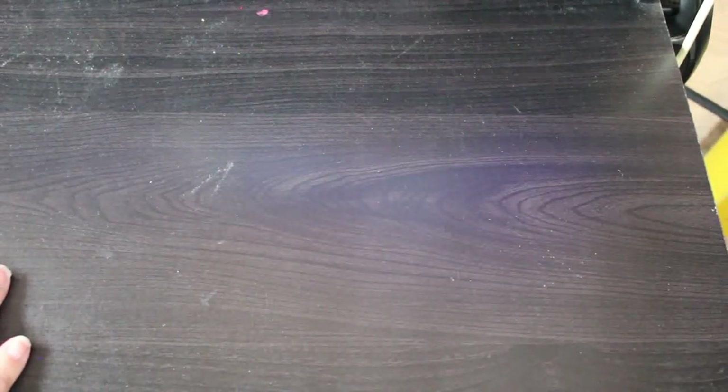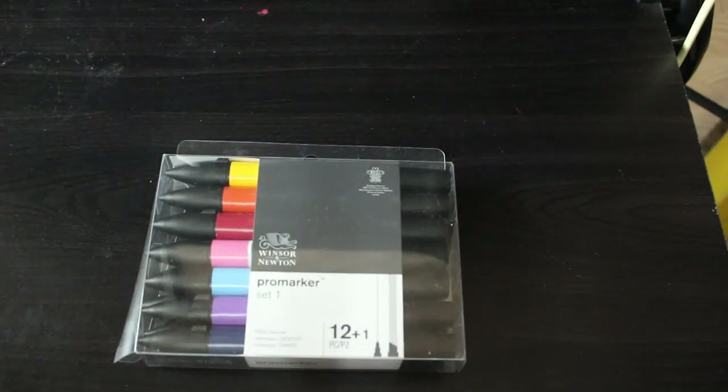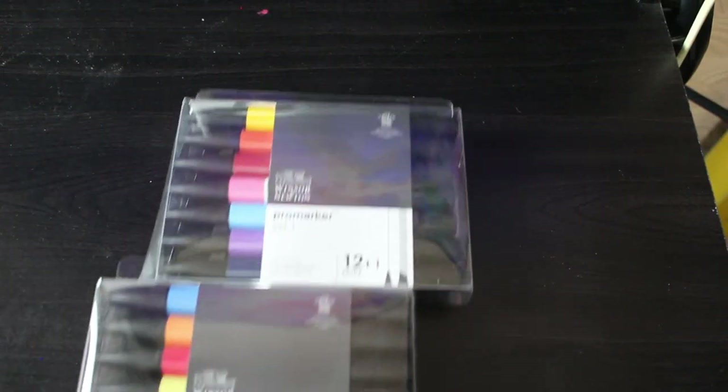While I was in Hobbycraft I was looking at the Pro markers — they were like £2.50 each or £22 for 12. I couldn't justify that, but then in the sale aisle they had sets one and two on offer for £11 each, so I picked up sets one and two of the Winsor & Newton Pro markers to give them a try.